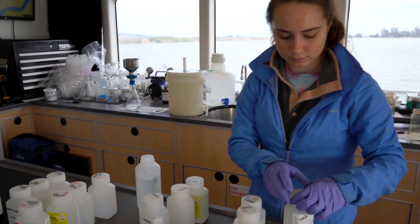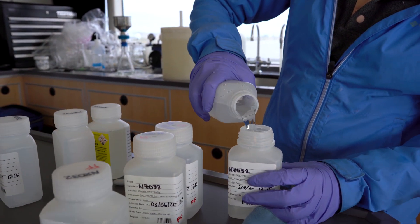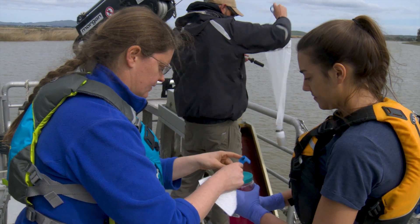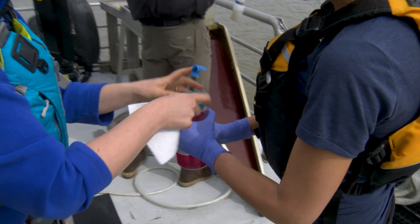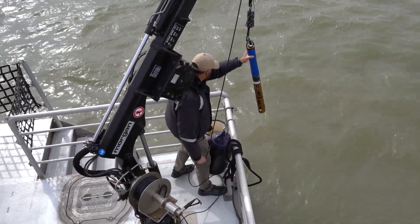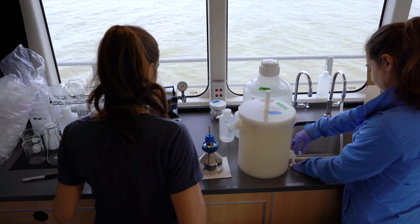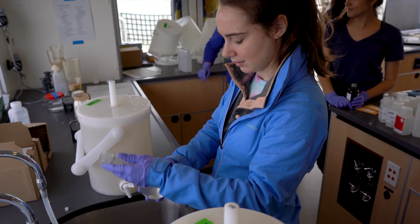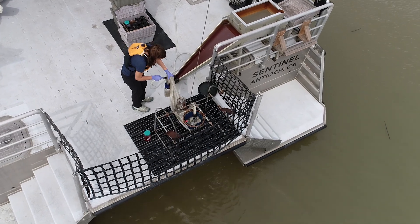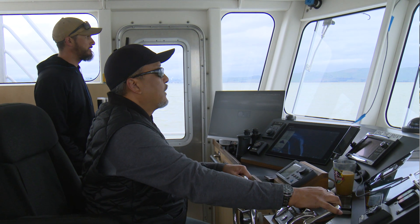We collect water monthly at 24 different stations and process it for different types of nutrients, solids, and phytoplankton. We have different roles at each station. Someone will be a water quality lead, handling the instruments and getting the data. There will be one or two people at the filtering stations collecting and processing water for the different nutrients. One person will be on the back deck doing zooplankton sampling, and of course our captain's always on board.